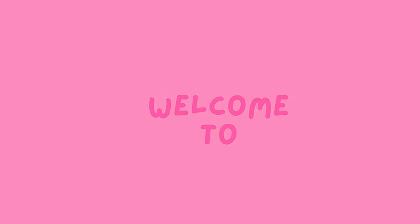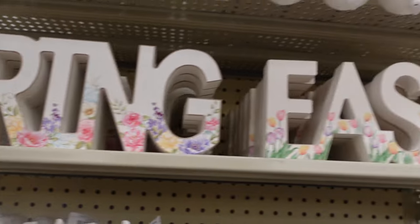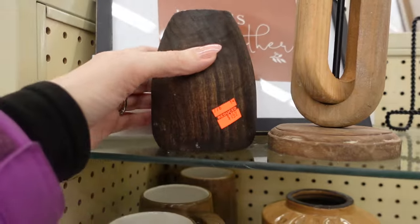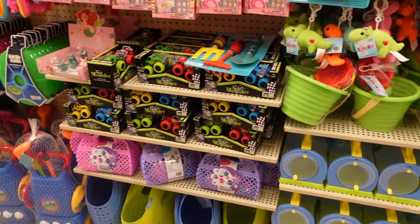Hey, it's KJ, welcome to my channel! Today we are at Hobby Lobby to see what they have new this month. We're going to look at some spring decor, some Easter decor, some clearance items — you guys are not going to believe some of the clearance items I found. We're also going to see what they have for summer, some ideas for your kids' Easter baskets, and I found a whole bunch of things I got for my kids for Easter. Let's go look around!